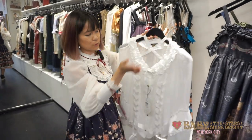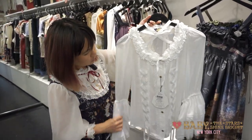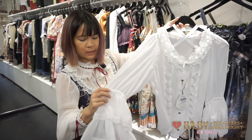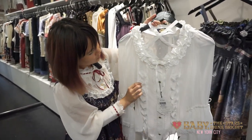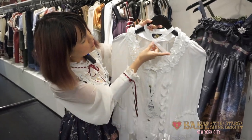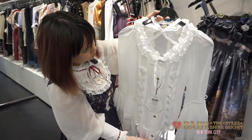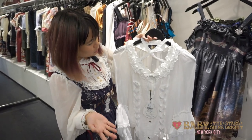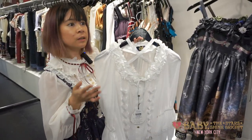Next up we have the Juliet blouse. This is also a nice piece for summer, although it has long sleeves, because it's made of a very light chiffon. It also has princess-style sleeves with a lot of cotton lace trim. There's elastic at the cuffs, which you can adjust with the ribbon, and it also has corset lacing and rose gold buttons, as well as a corset tie at the neck and at the front. This is great if you love a pirate-y style, or this could also work for a boy style too. This comes in off-white, ivory, and black.